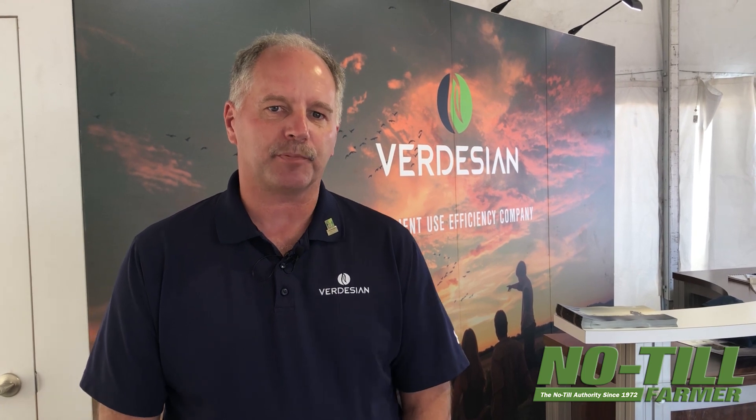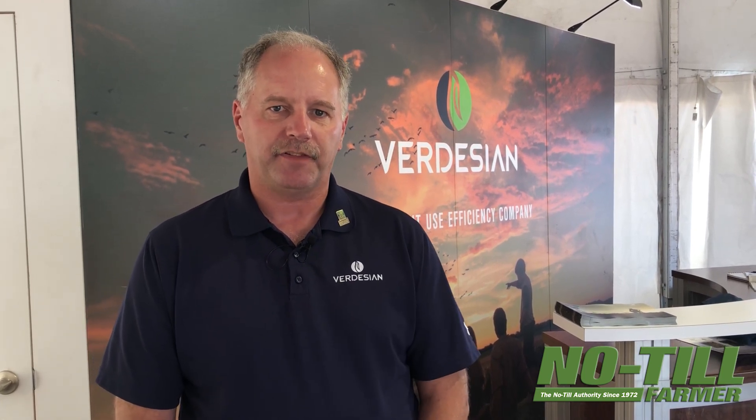For additional information on our products, you can visit us at VLSCI.com.